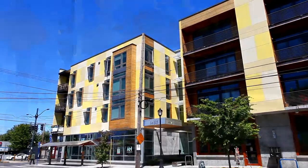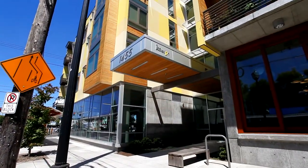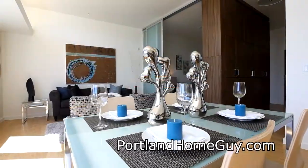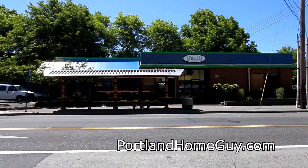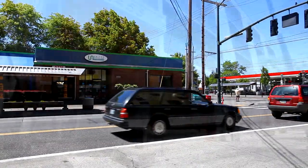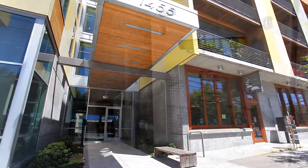Welcome to the K-Station Condos, a LEED Platinum building located in one of Portland's most vibrant neighborhoods. This contemporary residence is just steps away from the MAX, bus line, and Zipcar, with restaurants and shopping including New Seasons and Fred Meyer close by.